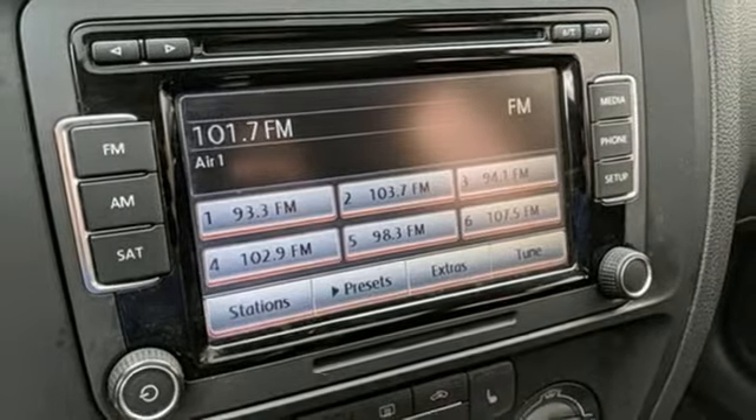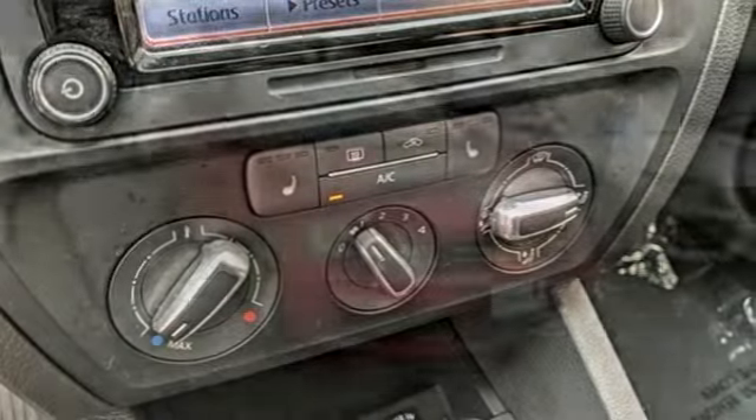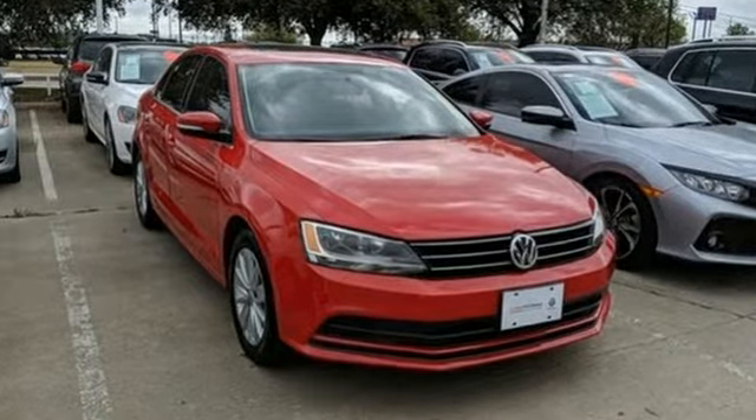Car and Driver notes the chassis is tautly damped and responsive to driver inputs. Volkswagen, where safety and performance come standard. See it for yourself when you take it for a test drive.